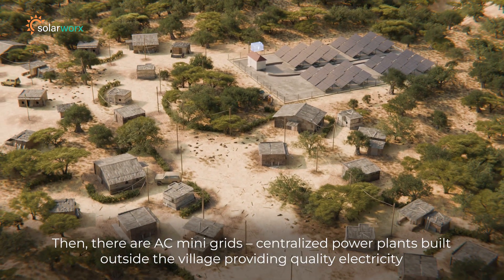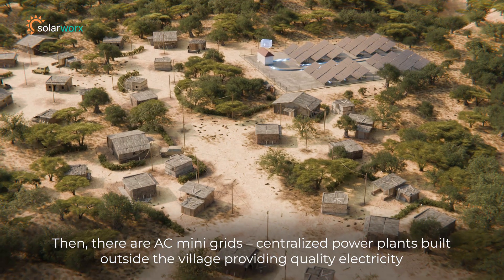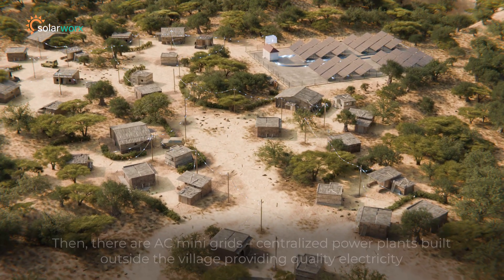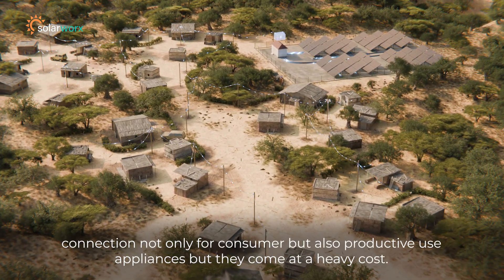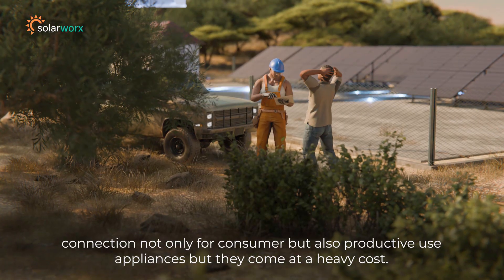Then there are AC mini-grids: centralized power plants built outside the village, providing quality electricity connections not only for consumer use but also for productive use appliances. But they come at a heavy cost.